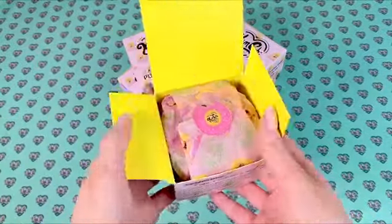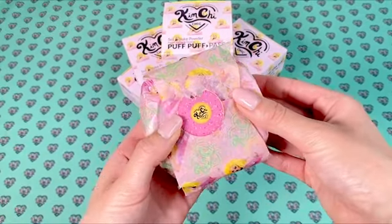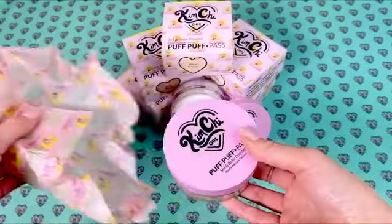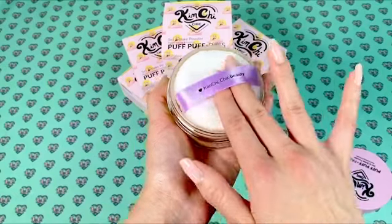This product also comes wrapped in super cute custom-made Kimchi Beauty wrapping paper, perfectly sealed with an adorable little donut sticker. Look at how cute this wrapping paper is! The container itself comes with a super soft puff.